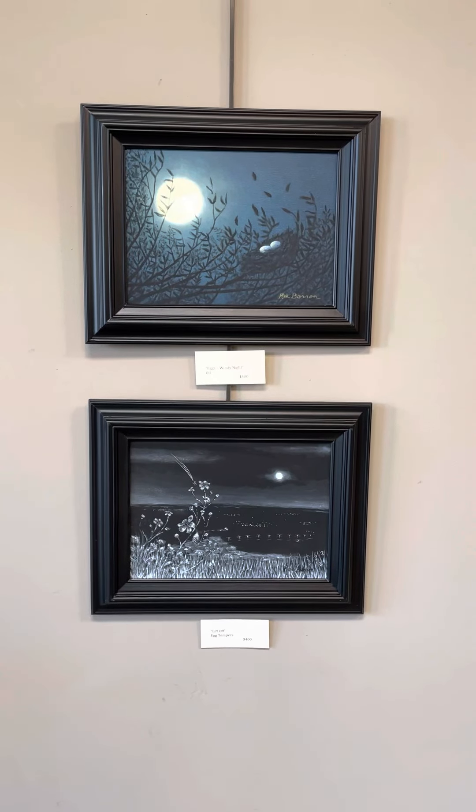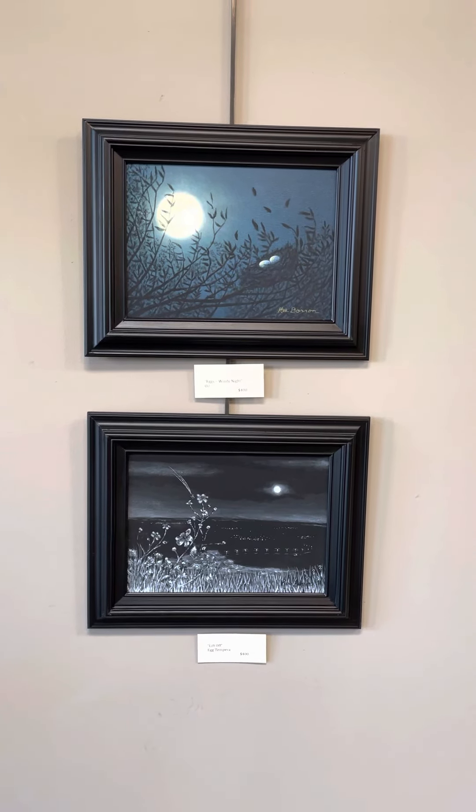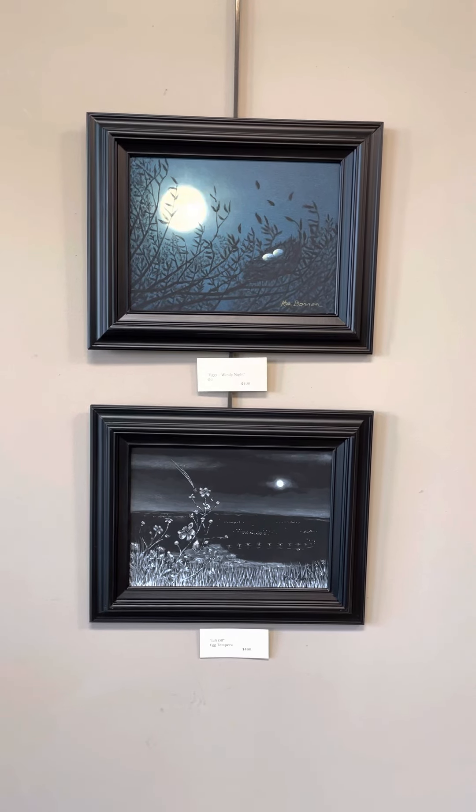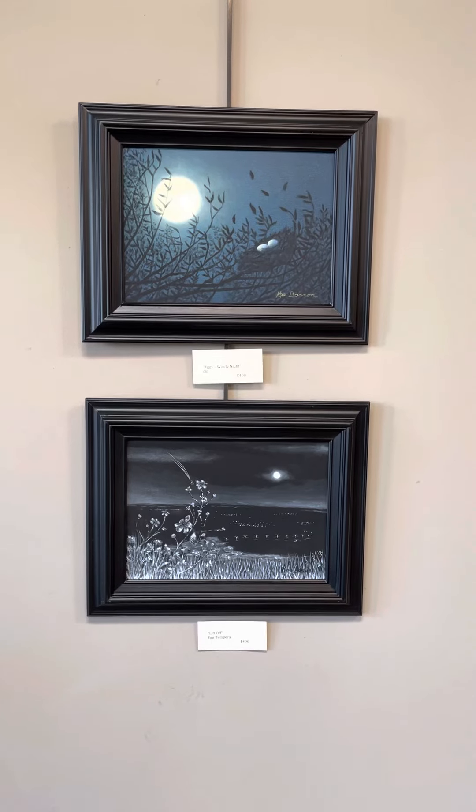On top, Windy Night. Oil. $400. Below that, Liftoff. Egg tempera. $400.